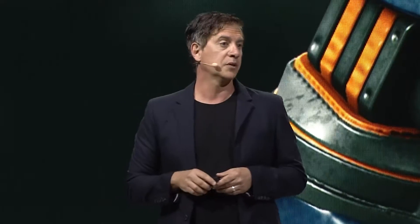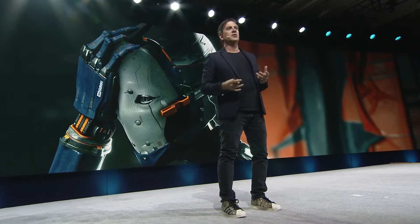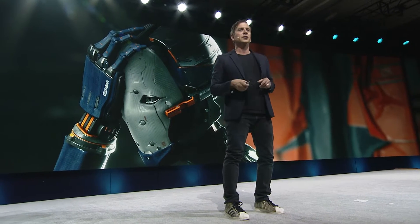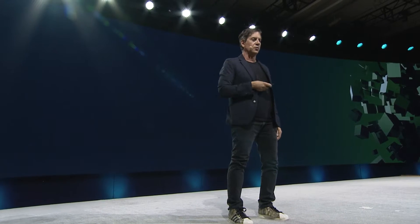We're going to start with graphics and performance. Job one in XR is to create really compelling graphics and run them at the highest frame rate you possibly can to keep up the sense of presence and to never, ever induce motion sickness. Here are a few of the Unity 2017 graphics features that we're really excited about.